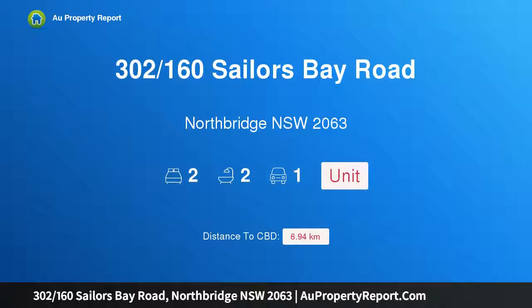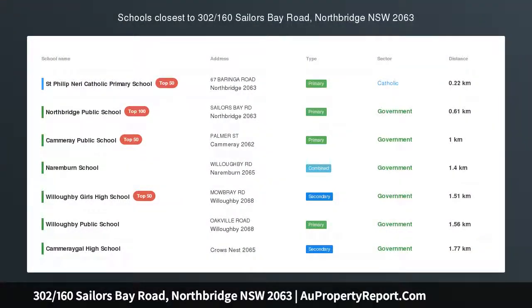Hi, I am glad to introduce property 302, 160th Sailors Bay Road, Northbridge, New South Wales, 2063.